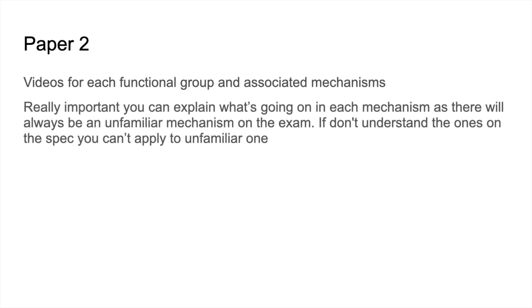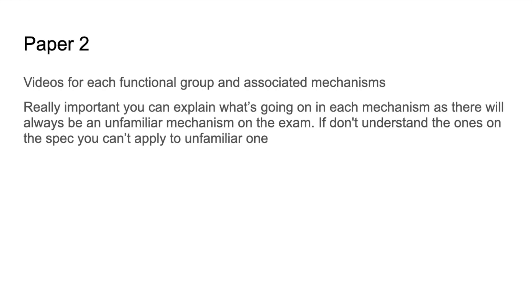For Paper 2, she used my videos for each functional group and the associated mechanisms. She emphasised that it's really important to be able to explain in words what's going on in a mechanism — sometimes you have to write about it, not just draw it. Especially if there's an unfamiliar mechanism on the exam, which they do like to ask for high grades: if you don't understand the familiar mechanisms from the specification, you can't apply that understanding to an unfamiliar one.